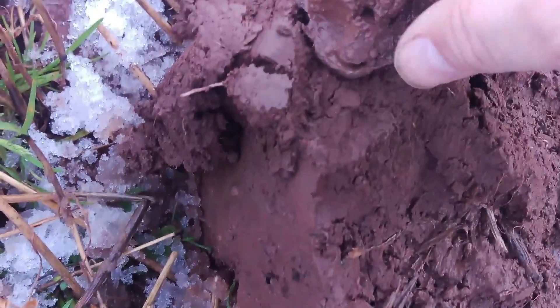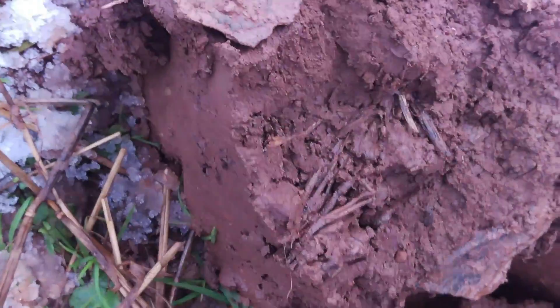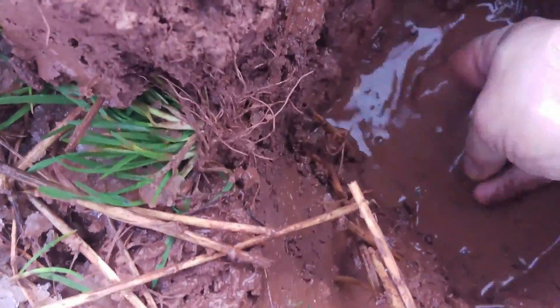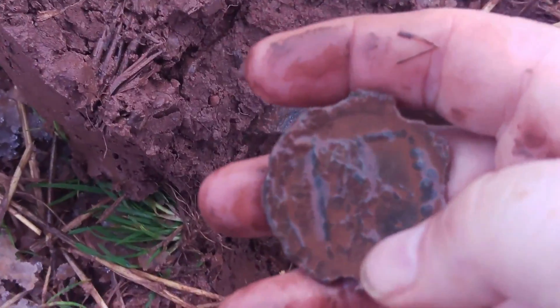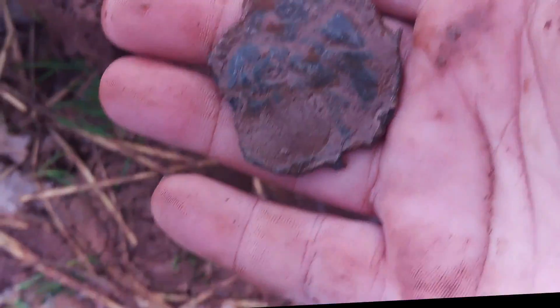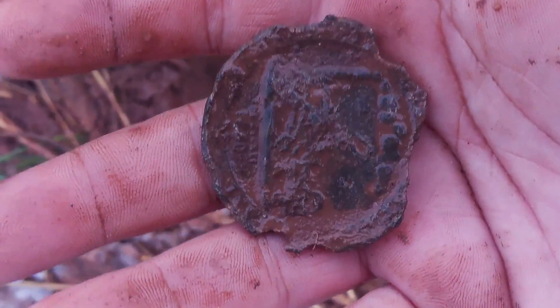Ok guys, next find I've got here is this. Looks like it could be a Sadler's Badge. John just found one himself a wee minute ago, so I'm hoping it might be. Oh, that's not a Sadler's Badge. I'll give it a wee clean up. That's bizarre — I wonder what that could be. I'll get this a wee clean up, see if I can get anything else off it. On to the next.